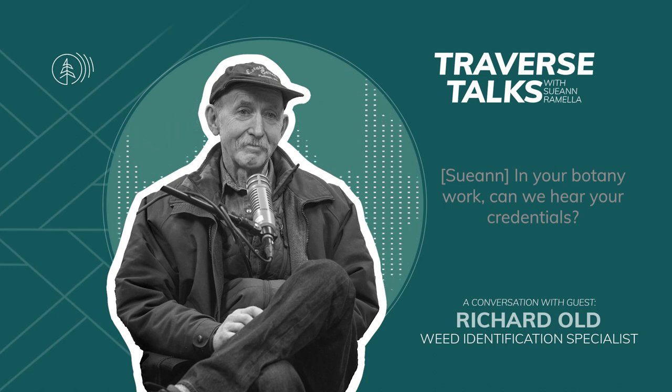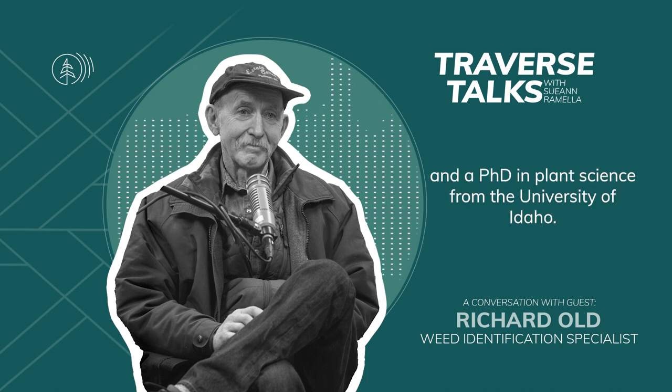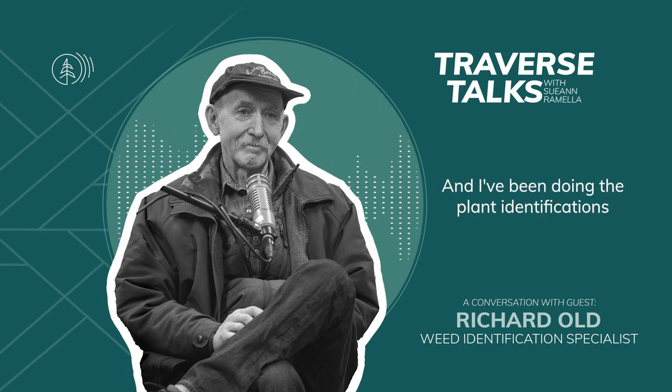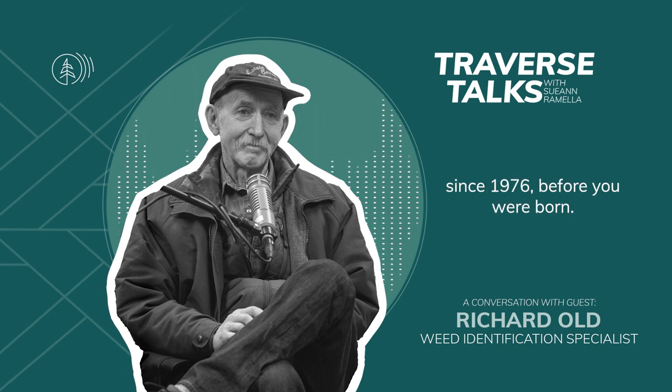In your botany work, can we hear your credentials? I have a bachelor's and a master's from WSU and a PhD in plant science from the University of Idaho, and I've been doing the plant identifications for the College of Agriculture at Washington State University since 1976 — before you were born.